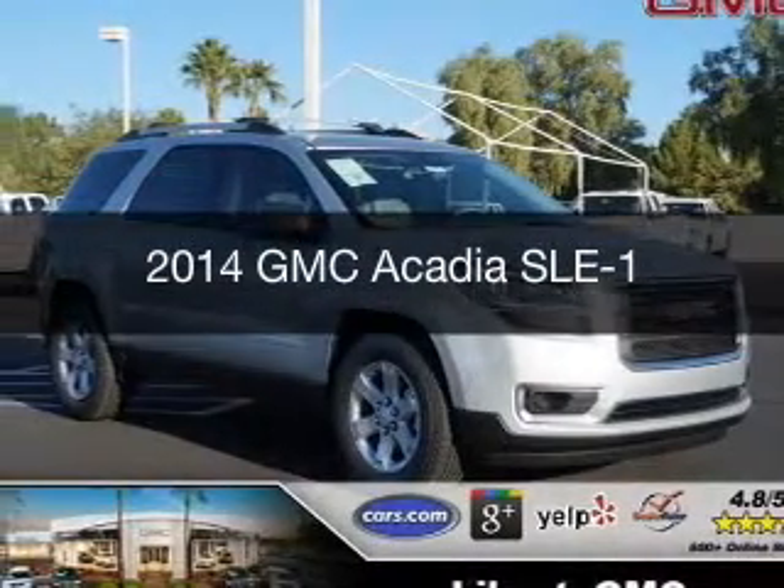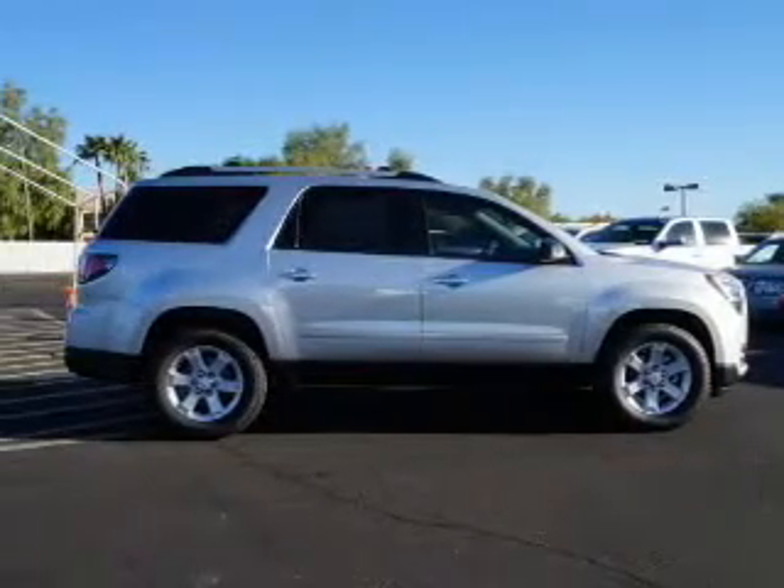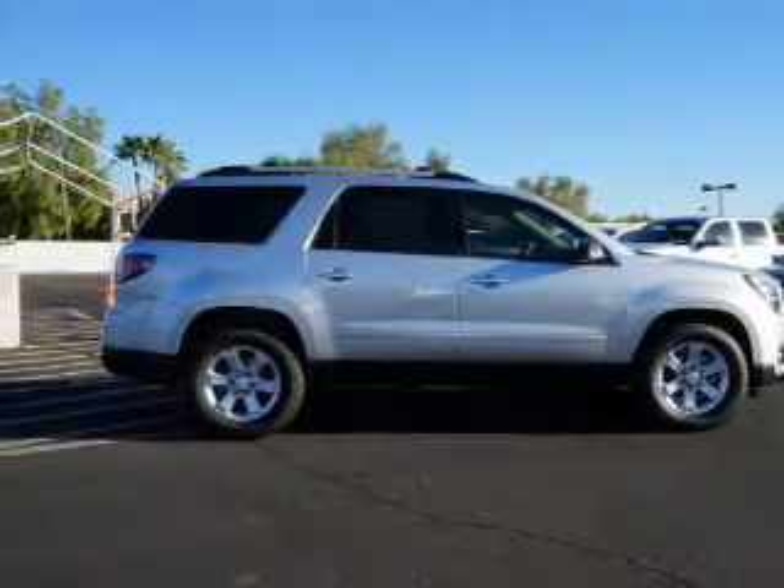This is a new 2014 GMC Acadia, powered by front-wheel drive, a 3.6-liter six-cylinder engine, and a six-speed automatic transmission.